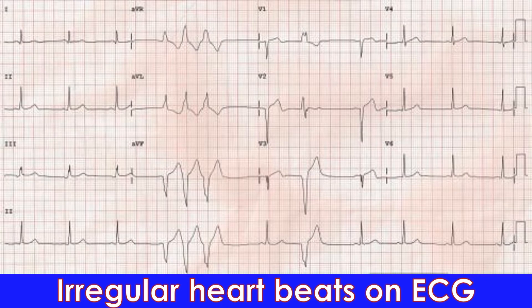3. Palpitation. Palpitation is the undue awareness of one's own heartbeats, which usually we are not aware of. It could be fast, slow, or irregular.